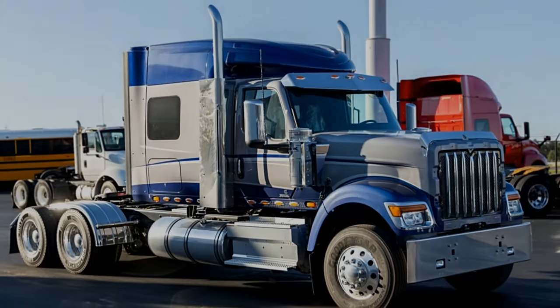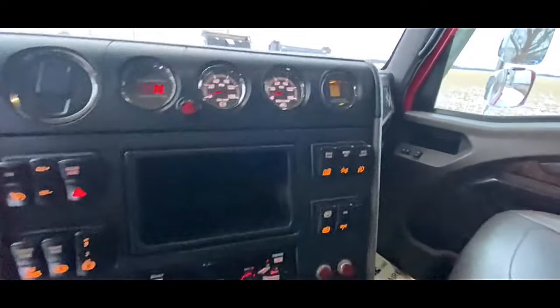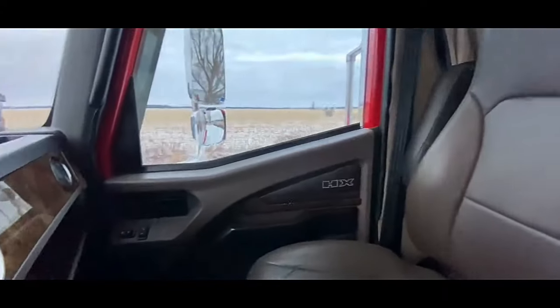With its robust build quality and advanced features, it sets a new standard for excellence in the heavy-duty trucking industry.